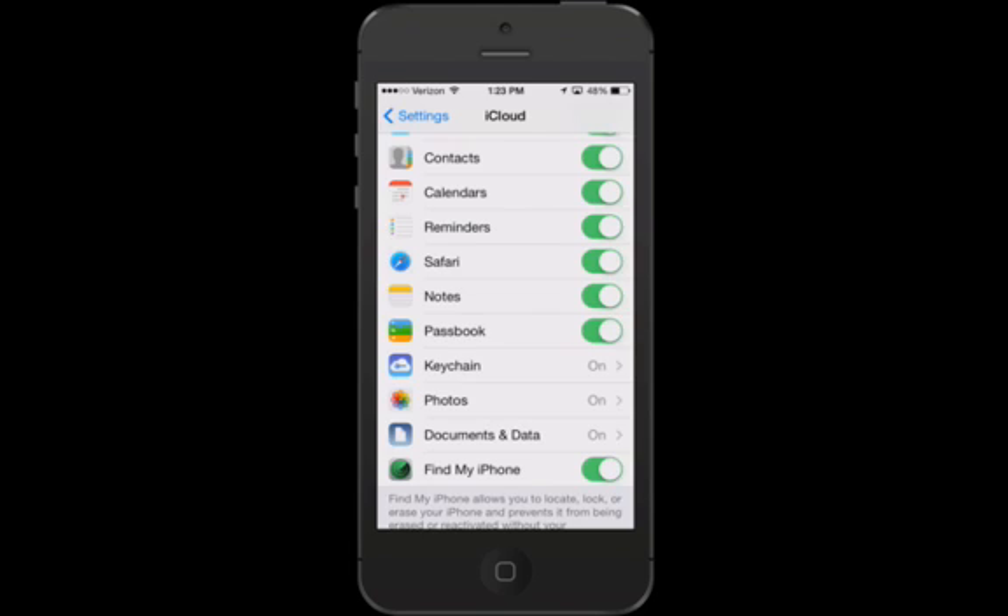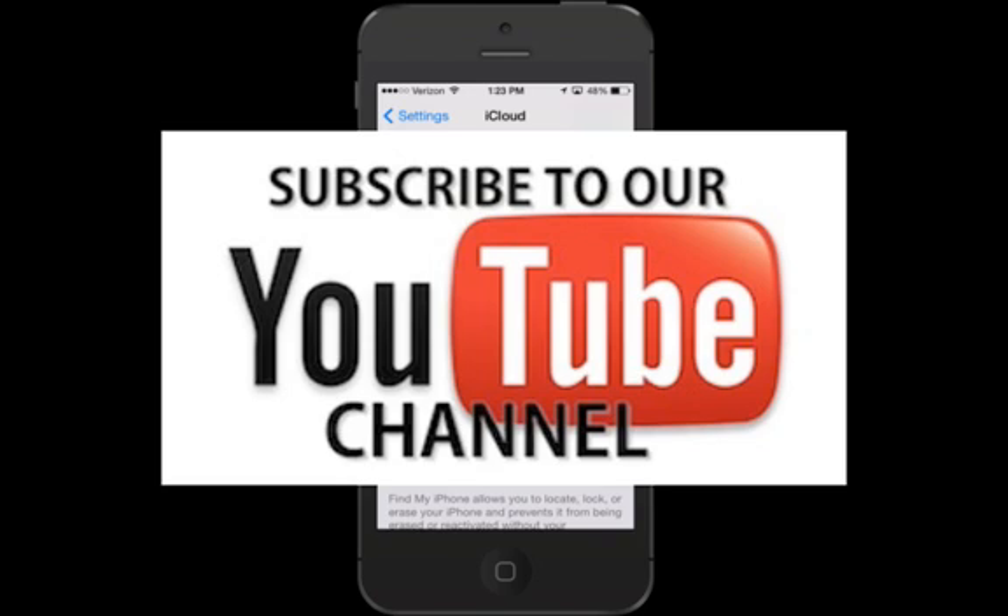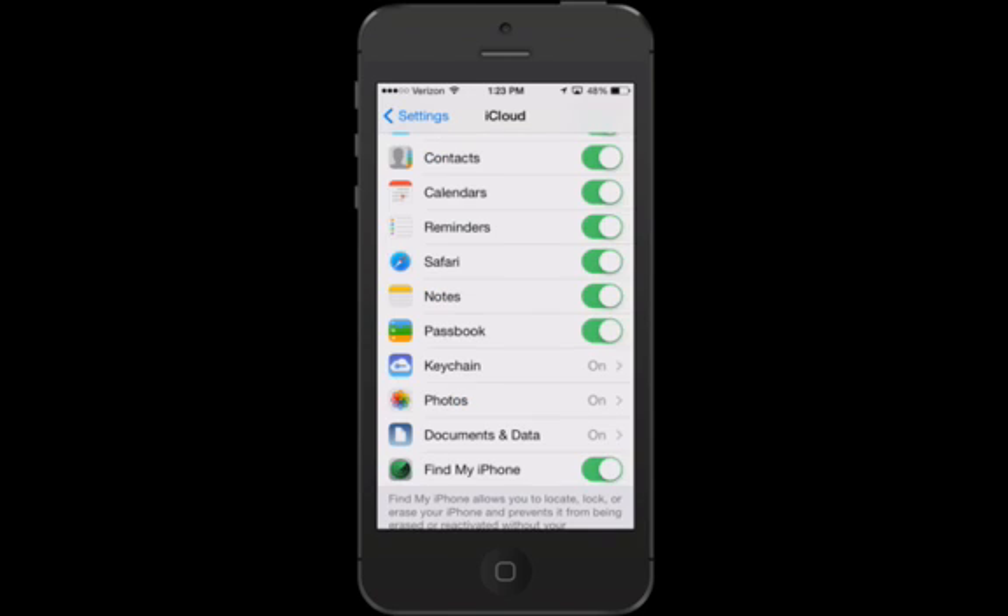That's all, everyone. I hope you enjoyed this video. If you're watching on YouTube, we appreciate it if you click the like button and subscribe to our YouTube channel so you're notified of our videos the second they come out. Check out our website — we're a completely free public service with members in over 165 countries. That website URL is pcclassesonline.com. Take care.